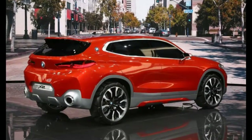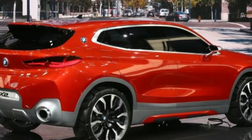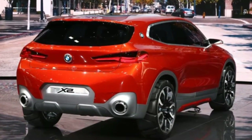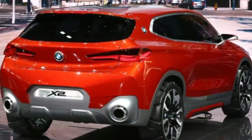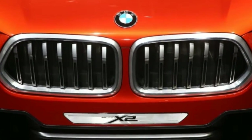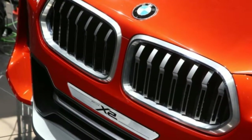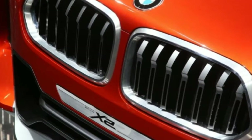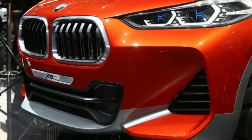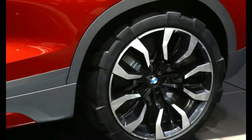We previously reported that BMW had confirmed plans to produce an X2 based on the underpinnings of the X1, the X2 Active Tourer, and their corporate cousin, the Mini Countryman. Thus, the production X2 will be based on front-wheel-drive mechanicals, although all-wheel drive might be available, and sadly, it probably won't be able to fit one of BMW's legendary inline-6 engines under the hood.